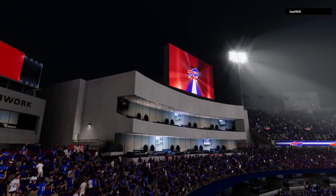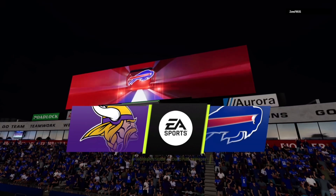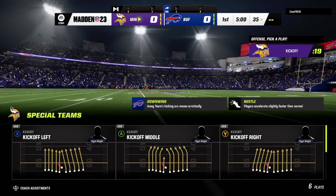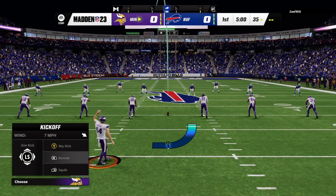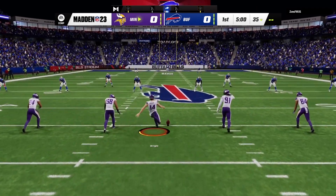NFL on EA Sports, and we are at High March Stadium in upstate New York. Coming up we've got what should prove to be a good one between the Minnesota Vikings and the Buffalo Bills. And we are underway in Buffalo.